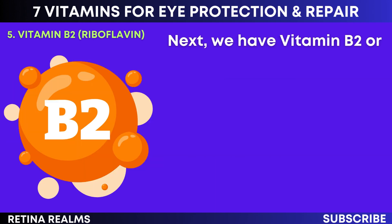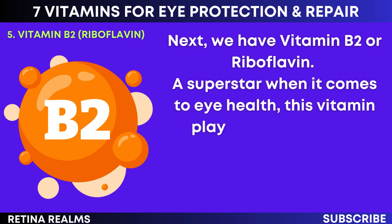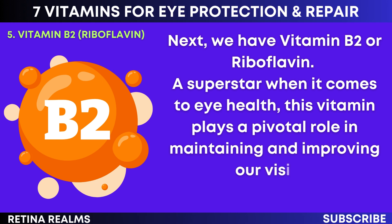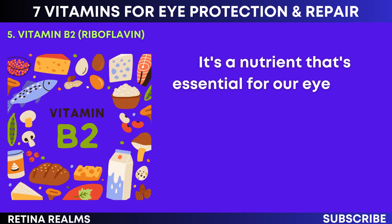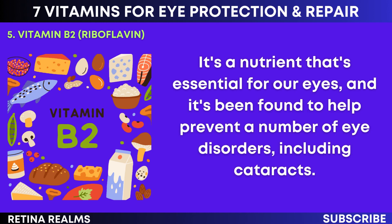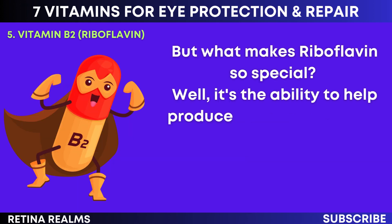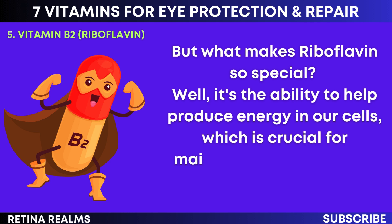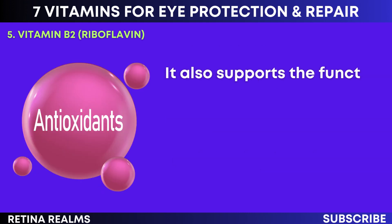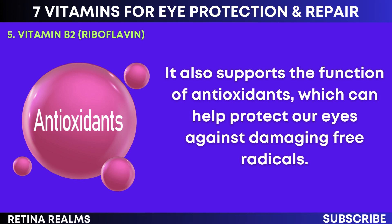Next we have vitamin B2, or riboflavin — a superstar when it comes to eye health. This vitamin plays a pivotal role in maintaining and improving our vision. It's been found to help prevent a number of eye disorders, including cataracts. Riboflavin's ability to help produce energy in our cells is crucial for maintaining healthy eyes. It also supports the function of antioxidants, which can help protect our eyes against damaging free radicals.